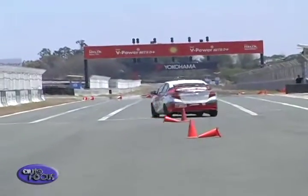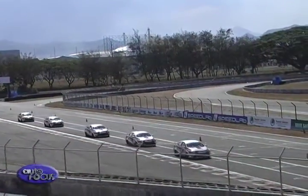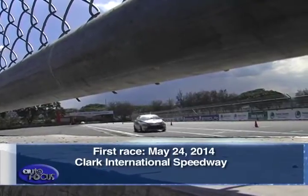The race organizers ran a series of driving challenges to assess current skill, as well as participation in the Toyota Racing School Level 1 training program. After these tests, they will select drivers who will be qualified for the first race on May 24 at the Clark International Speedway.